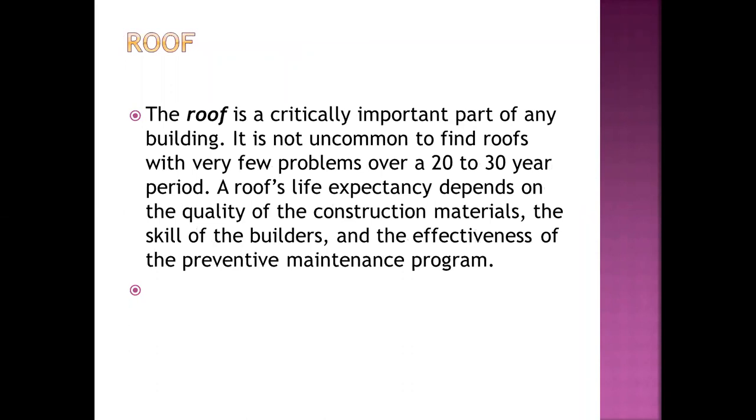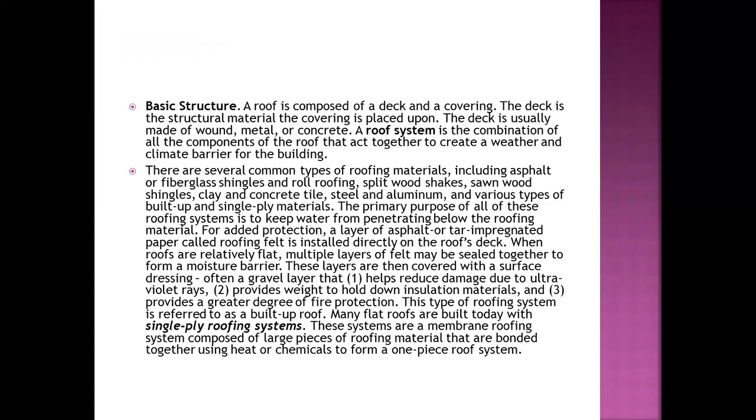The roof is a critically important part of any building. It is not uncommon to find roofs with very few problems over a 20 to 30 year period. A roof's life expectancy depends on the quality of the constructed materials, the skills of the builders, and the effectiveness of the preventive maintenance program. The basic structure of the roof is composed of a deck and a covering.